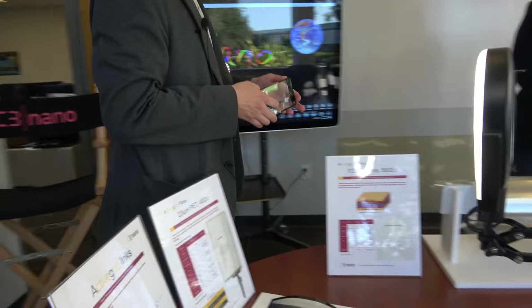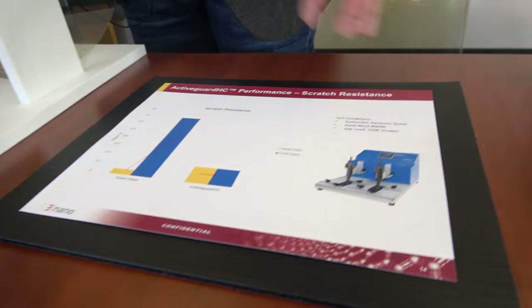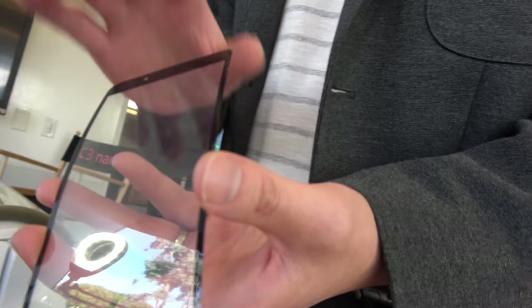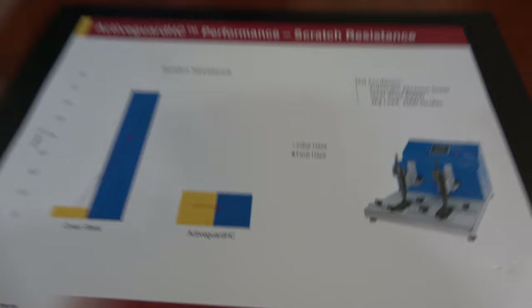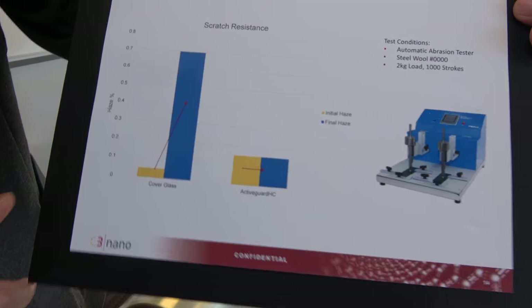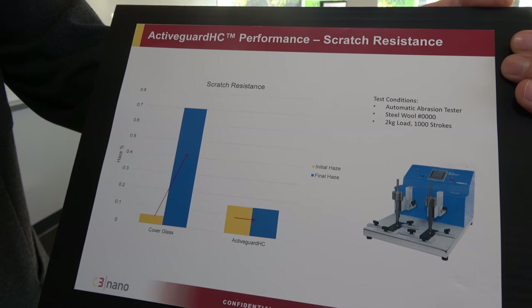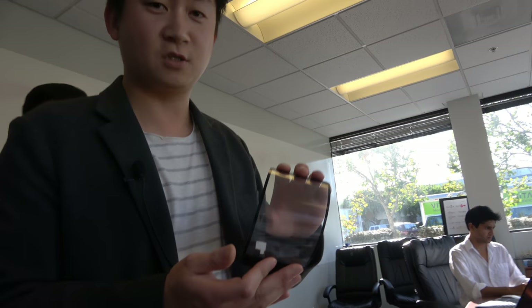We have a couple of different product lines. For coverlens, we use a plastic-based coverlens material called ActiveGuard hard-coat product. People think glass has the best hardness properties, but from our lab data, ActiveGuard hard-coat has better scratch resistance than glass. And unlike glass, our ActiveGuard hard-coat coverlens is also bendable. With ActiveGuard hard-coat as well as Active Grid film, we can make a flexible touch sensor application.